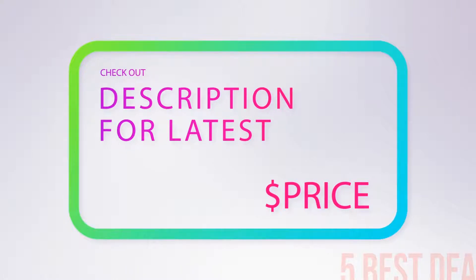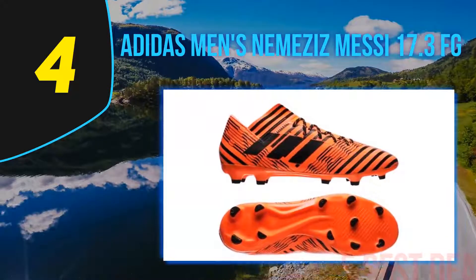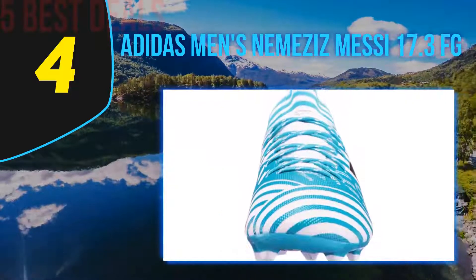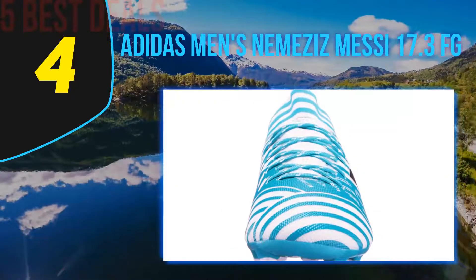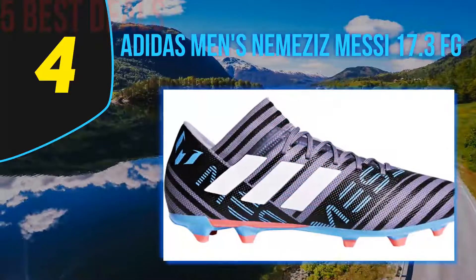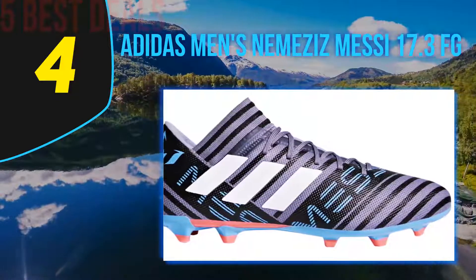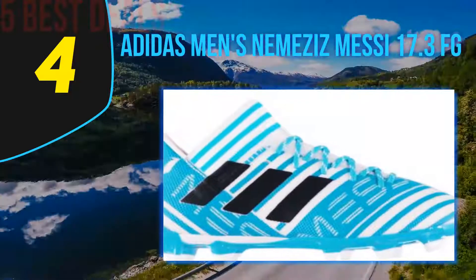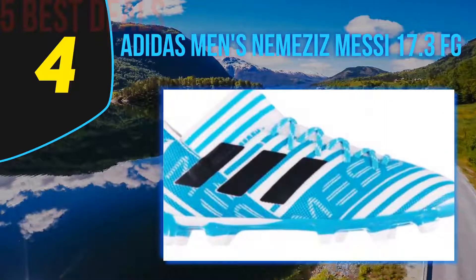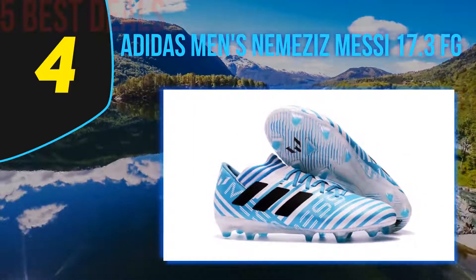Coming in at number four is the Adidas Men's Nemeziz Messi 17.3 FG. When Lionel Messi puts his name on a shoe, you know you will be getting a quality soccer cleat designed for the forward who loves to score goals. Engineered to offer the touch and feel needed to control the ball with precision, sending it into the top corner of the net, you get the best ball control as well as the ability to make moves that will let you breeze past defenders.